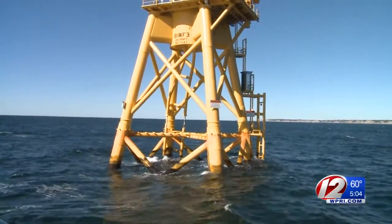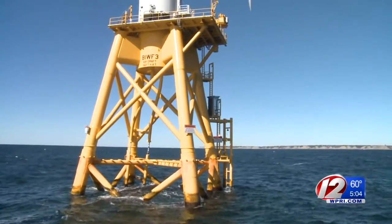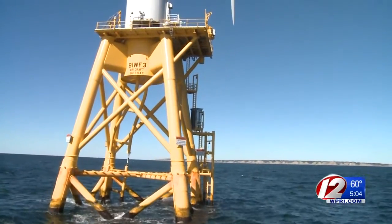One thing those on the tour didn't see — the people working inside the turbines to complete last-minute checks. As we speak, there are about 25 GE technicians in the nacelles themselves that we just saw today.